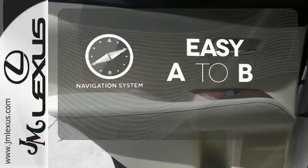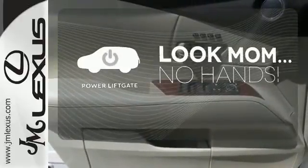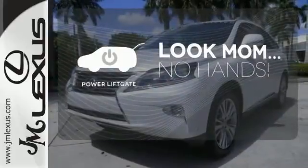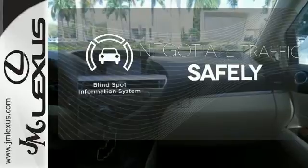Feel confident getting from point A to point B with the navigation system. Enjoy the hands-off ease of rear door operation with the power liftgate. Safety comes by being aware of your surroundings, and for that, the blind spot indicator can't be beat.